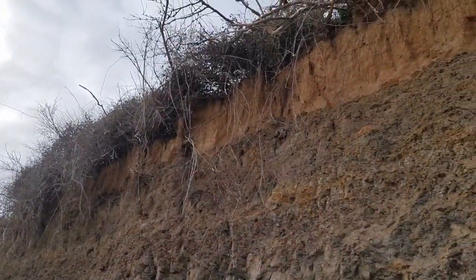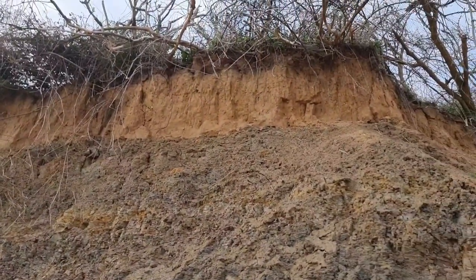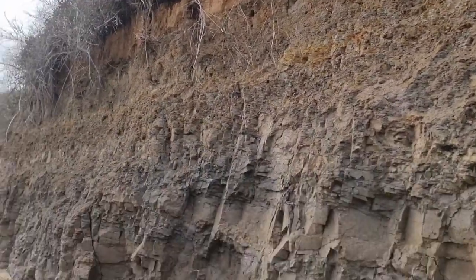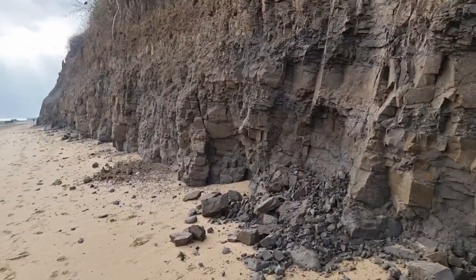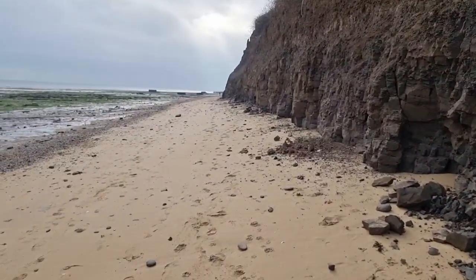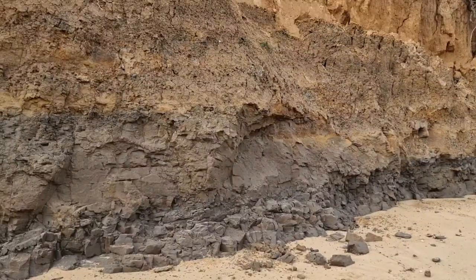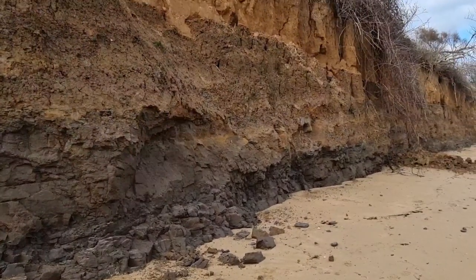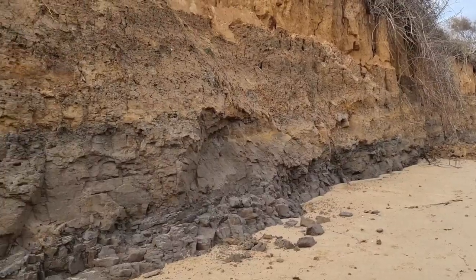So up there we might get some sub-aerial weathering processes, and down here erosion from the sea when it's up and in, with this narrow beach providing evidence of really quick longshore drift. The London clay here has light and dark bands — the leaflet says the light bands contain clay minerals of volcanic origin.